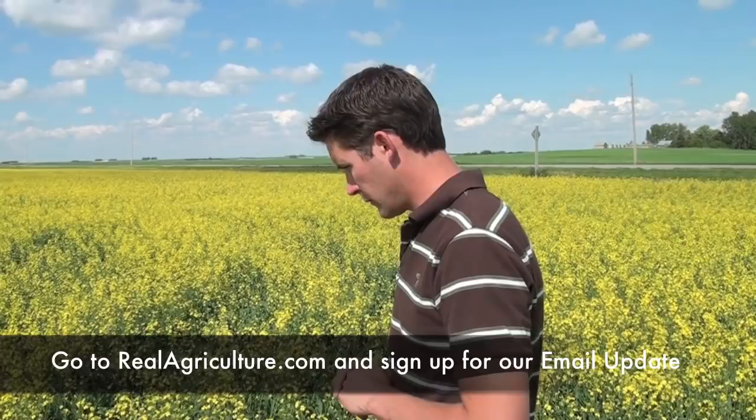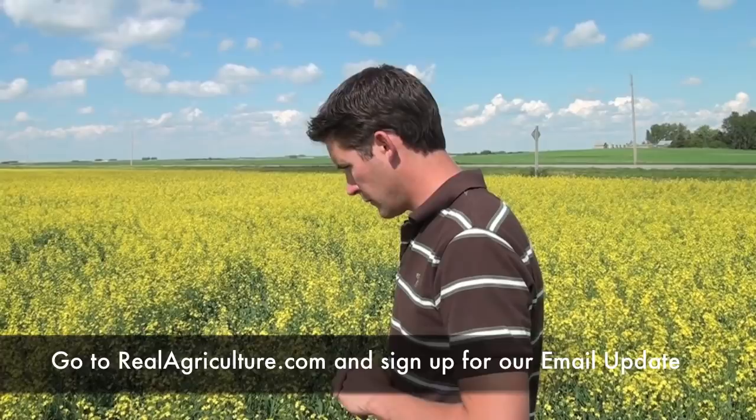What flower percentage would you say this field is in? I would say we'd be at 30% flower stage here, getting a little bit later into flowering. We've maybe passed the cabbage seed pod weevil window, but the numbers in this field are really low. But now is when we start really watching for our diamondback moth larvae as well as our lygus bug.